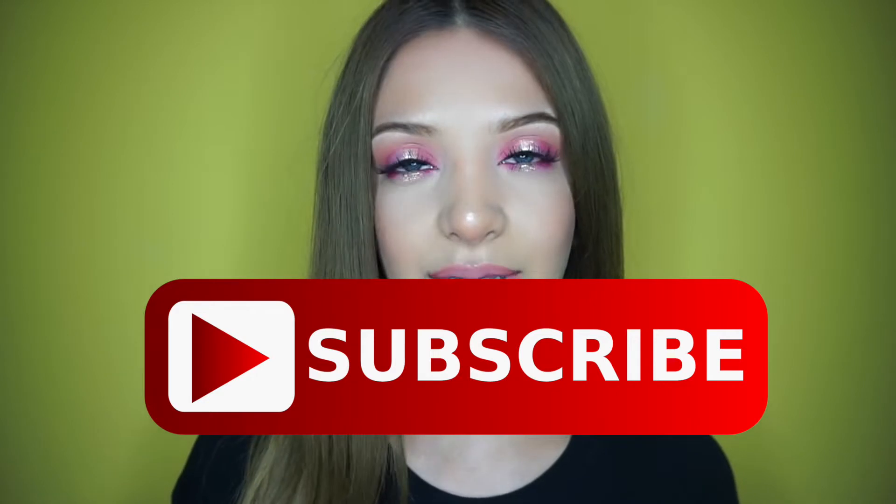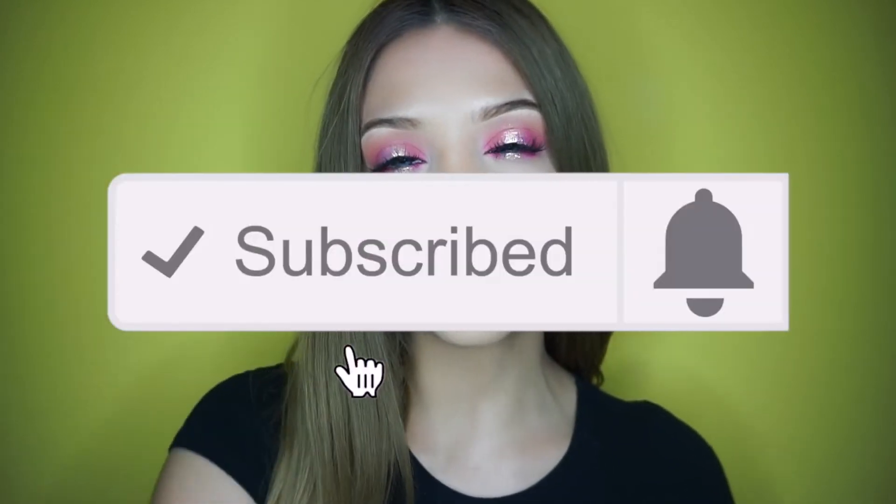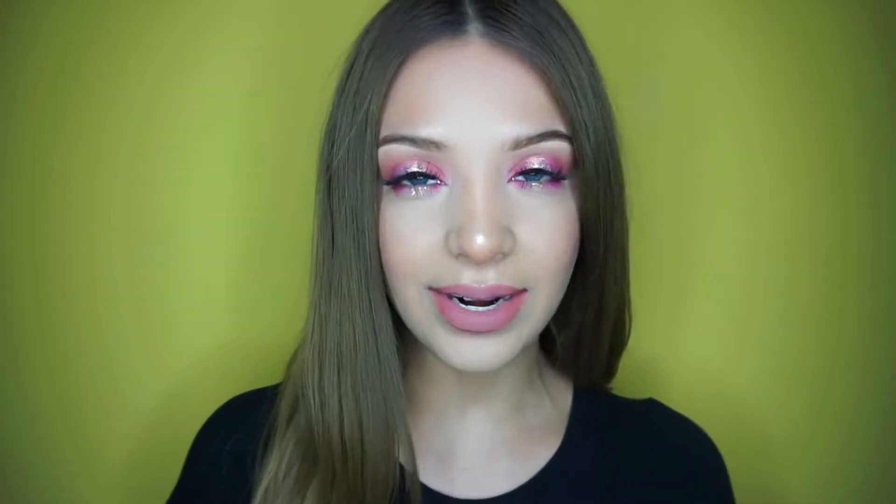Before we continue, if you're not subscribed make sure to subscribe down below right now. Also click that little notification bell button right next to the subscribe button so you don't miss any of my upcoming videos. If you'd like to follow me on Instagram, it's at Natalie Rea. Anyways, if you'd like to see how I accomplish this makeup look, just keep on watching.